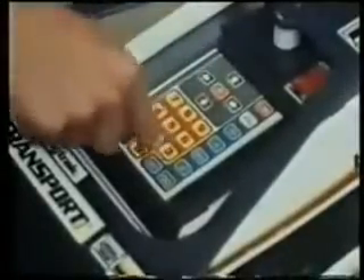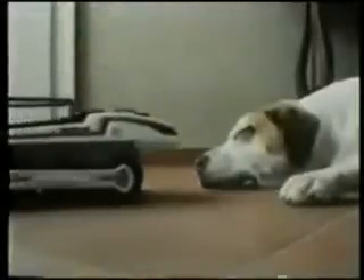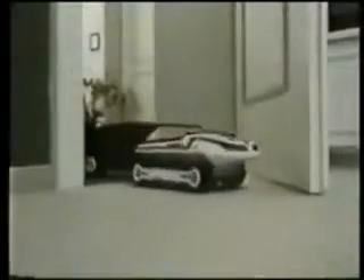This is Big Track, the computer-activated truck from MB Electronics. Program in up to 16 commands and Big Track will advance, turn and fire three blasts. Big Track follows its instructions and can maneuver around every obstacle to complete its mission.